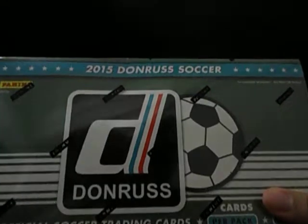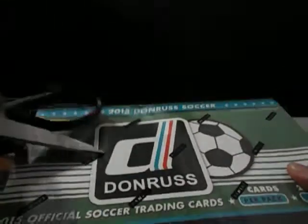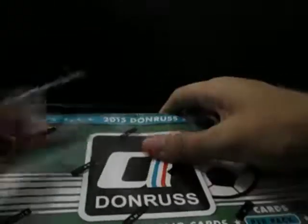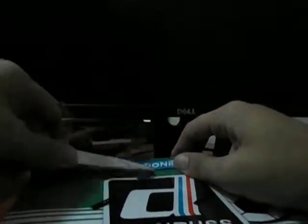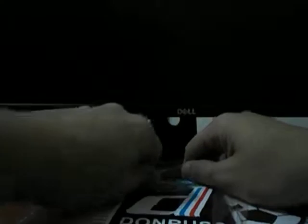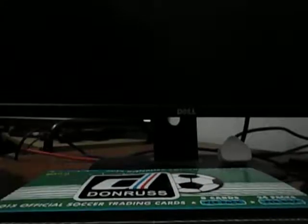Alright, let's open up this Donruss Soccer 2015 box. This will be for my own collection, so good luck to me. I've already lost count of how many boxes I've broken of this product already. I'm just hoping to get a good autograph out of this box. Maybe a clean pull would be good.